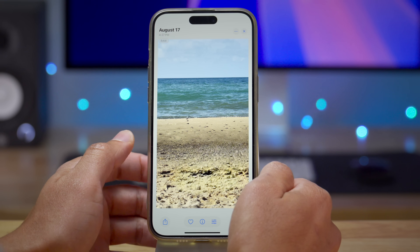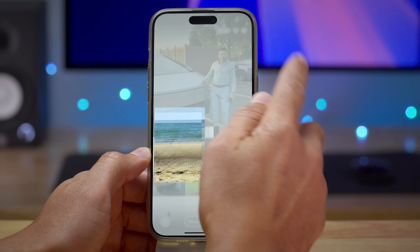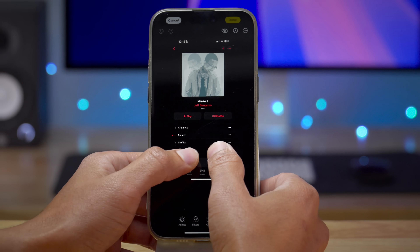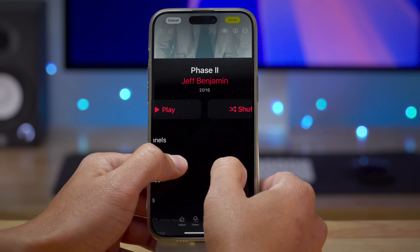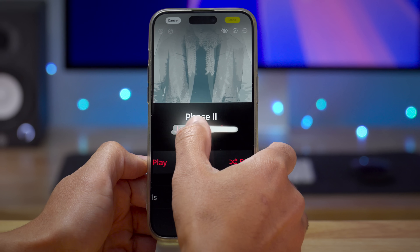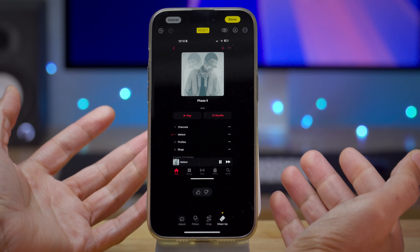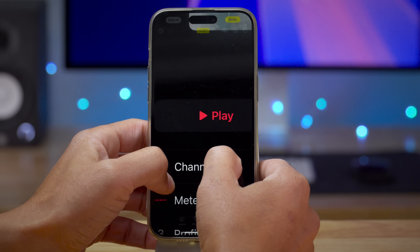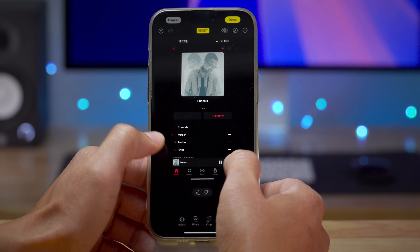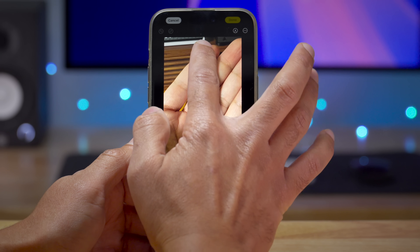I'm turning off Apple Intelligence now to see if cleanup can be invoked with it disabled — and it still appears to be enabled. So maybe this will be a feature included with non-Apple-Intelligence-eligible devices, possibly even on the iPhone 15 regular edition. Another cool thing: you can also use cleanup to alter screenshots. I swiped on my name in a screenshot and it got rid of it, and same with the play option — totally gone. Zooming in, you can't see any artifacts at all.